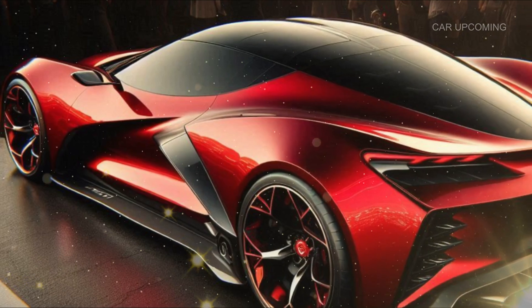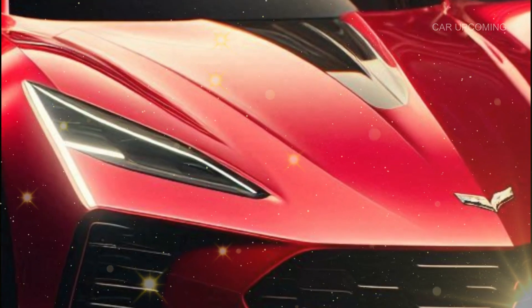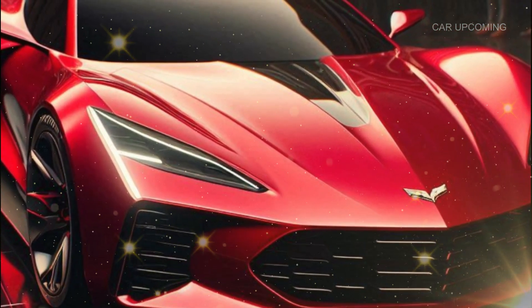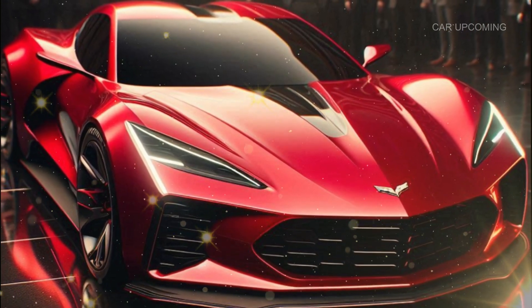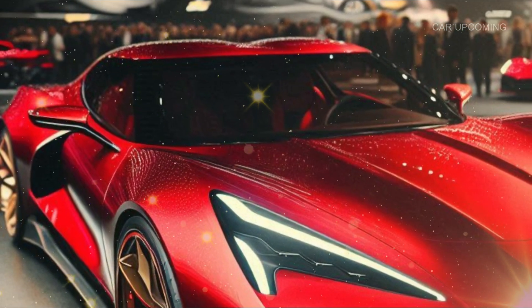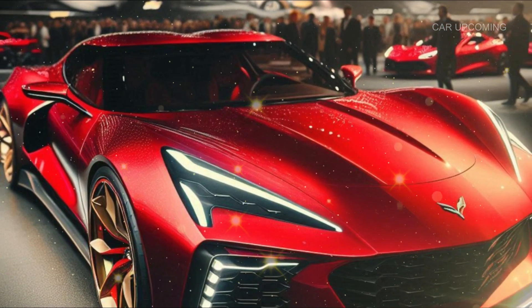So there you have it — the 2025 Chevrolet Corvette C1. It's a stunning tribute to a timeless classic, blending vintage style with modern muscle. Whether you're a Corvette fan or just love iconic cars, this C1 has something for everyone. It's a car that bridges generations, offering a little piece of the past wrapped up in the best of today's technology.